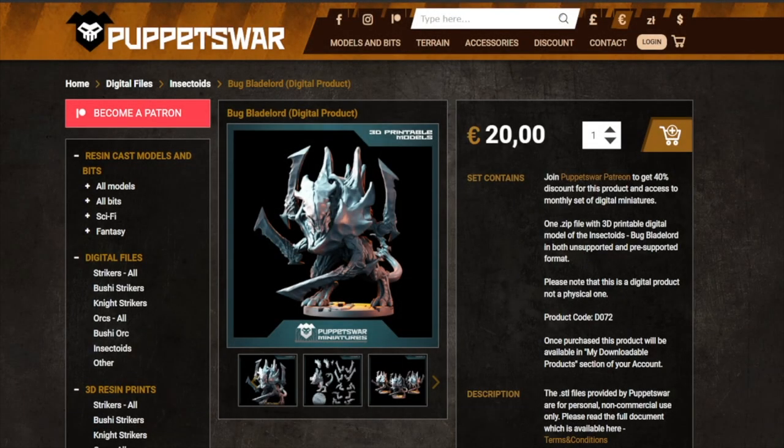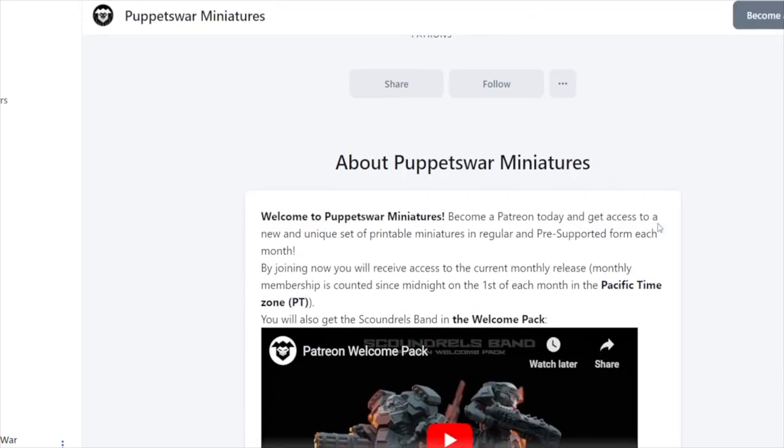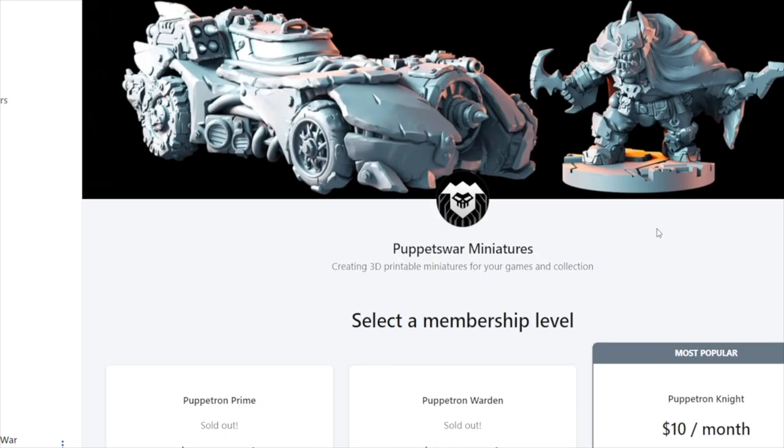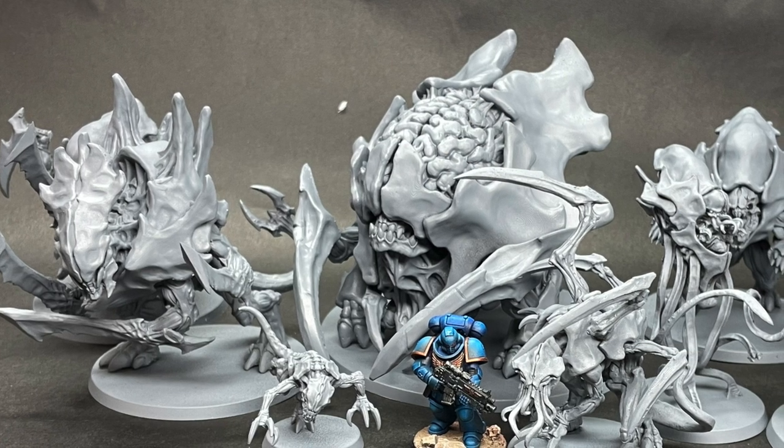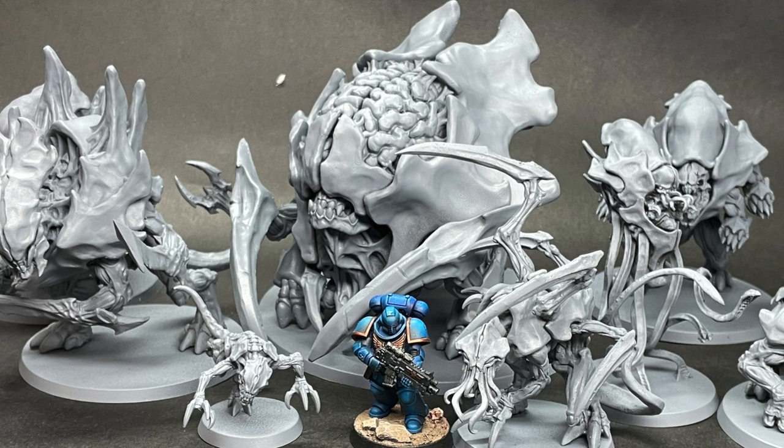You can get all of these miniature files from puppetswar.eu, or you can jump over to their Patreon and sign up to get all sorts of cool designs every month delivered to your MMF account, ready to go — so you don't even have to worry about cataloging the stuff anymore. If you're looking to make a Tyranid army with these miniatures, they look a lot better than a lot of the Games Workshop sculpts out there. Even seeing some of the 10th edition stuff, I think these miniatures are in my opinion a lot better than some of what Games Workshop has out there right now.